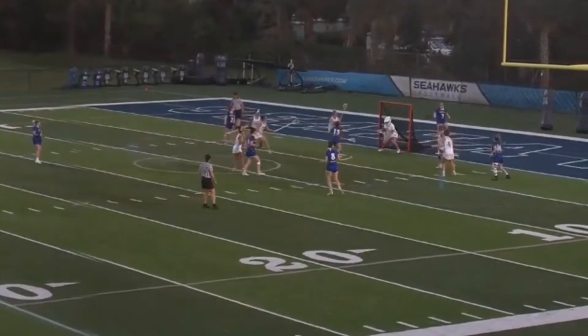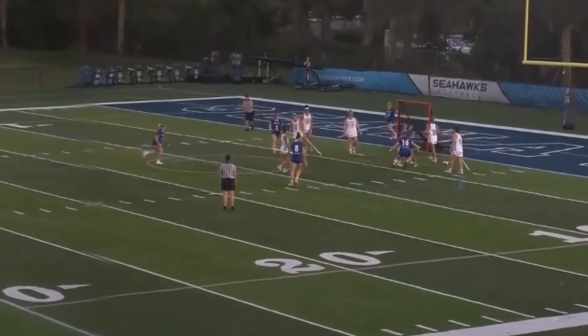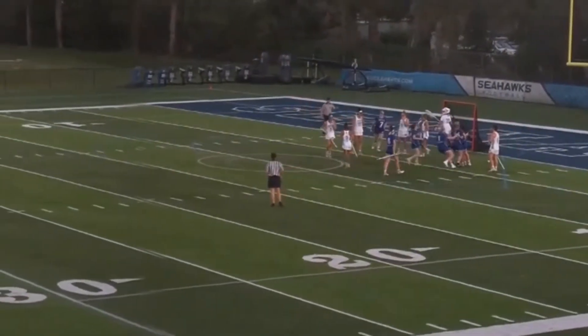They get it over the middle to a wide open Abbey Barnwald for the goal.